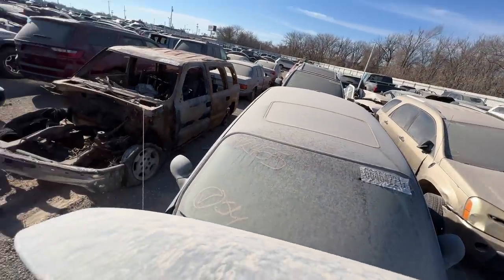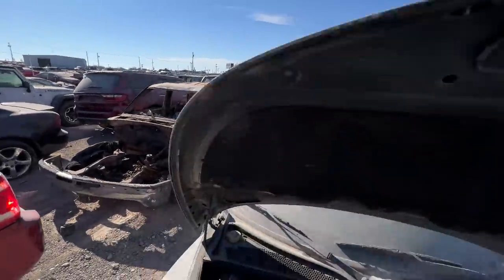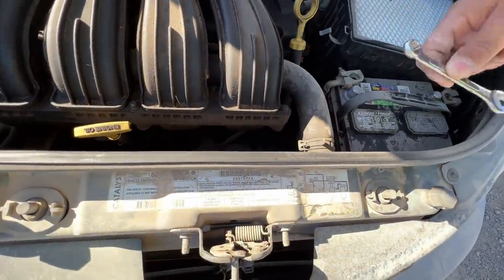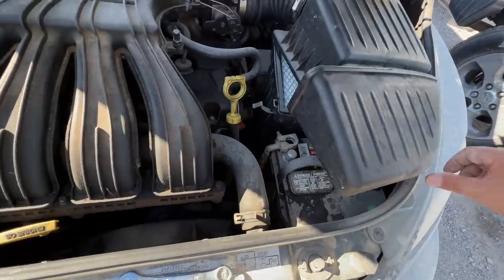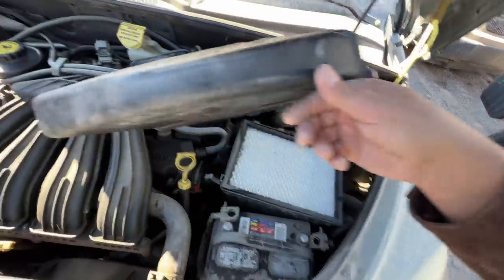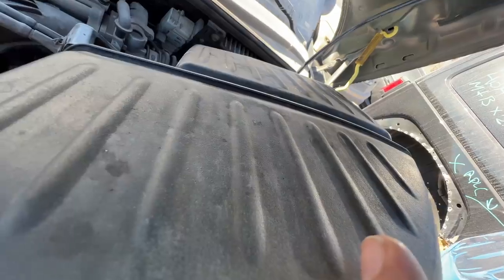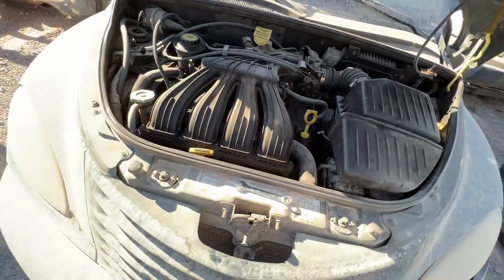Oh, somebody's been into the air box. Somebody took this apart and left a wrench inside the air box - that's not too bright. Somebody disconnected the battery too. Well, I can assure you she will not crank with no battery.